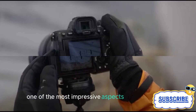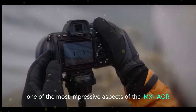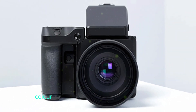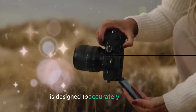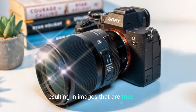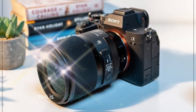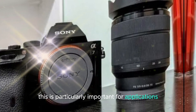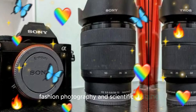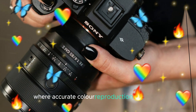One of the most impressive aspects of the IMX811AQR sensor is its ability to capture images with exceptional color accuracy. The sensor's color filter array is designed to accurately represent the colors of the scene being photographed, resulting in images that are true to life. This is particularly important for applications such as product photography, fashion photography, and scientific imaging, where accurate color reproduction is essential.